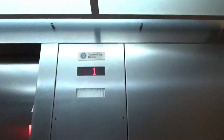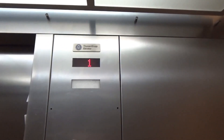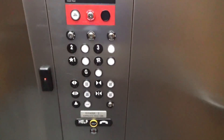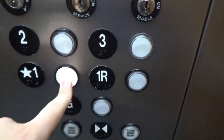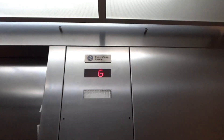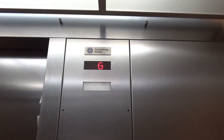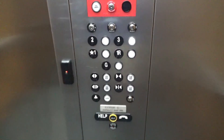Let's go to G. Let's see which side opens. G opens up in the front. Three, two, one. Here we are at one.